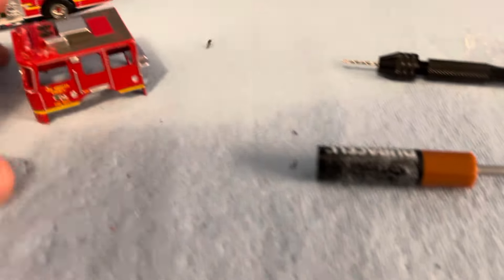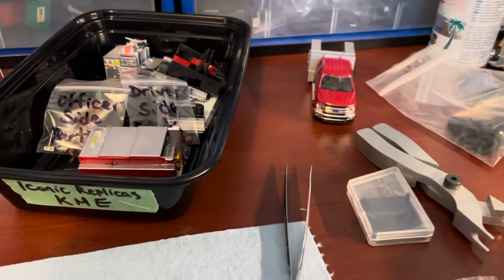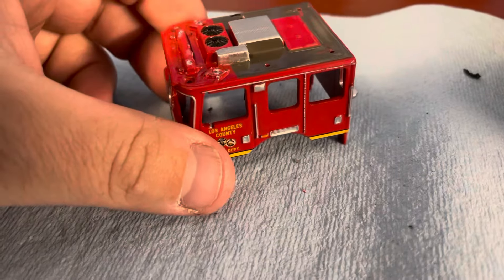Here's the little work area. There's the nice little case it came with. We're going to go over all the parts — I've got them all labeled. Here's the engine cab with everything taken off and ready to be stripped.